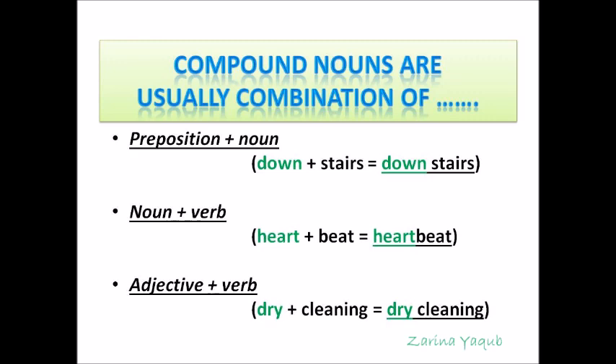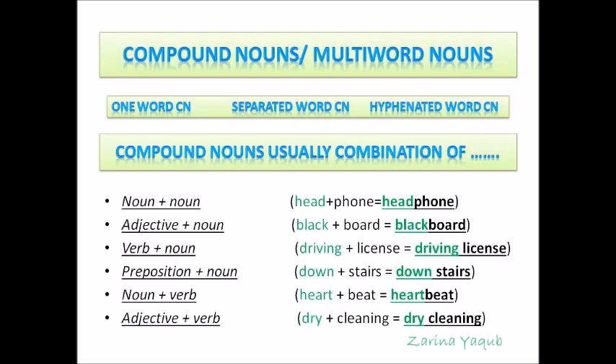Please note all this information in your notebook. Today we have talked about compound nouns, which can also be called multi-word nouns: one word compound nouns, separate word compound nouns and hyphenated word compound nouns. And we have seen that compound nouns are usually the combination of noun plus noun, adjective plus noun, verb plus noun, preposition plus noun, noun plus verb and adjective plus verb. I will stop here for today. Until next lesson, goodbye and thank you.